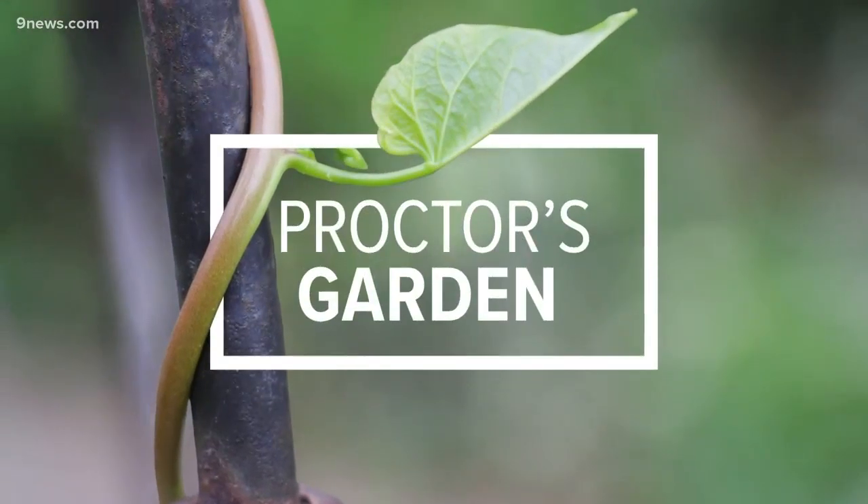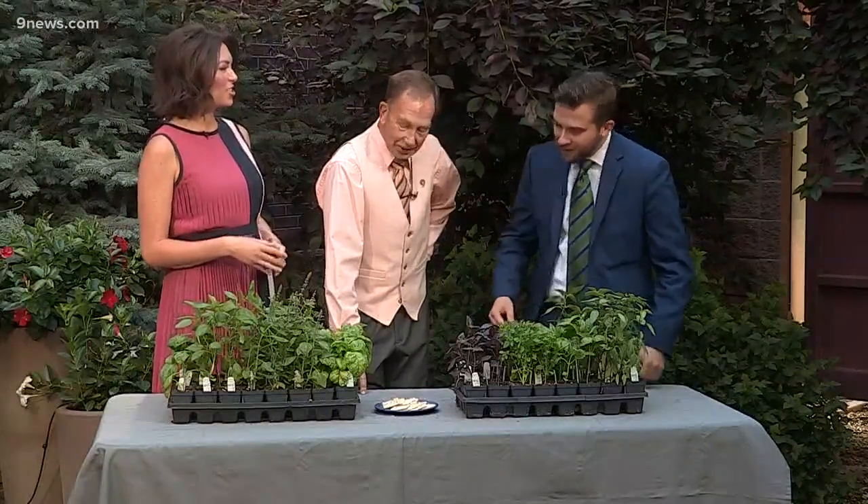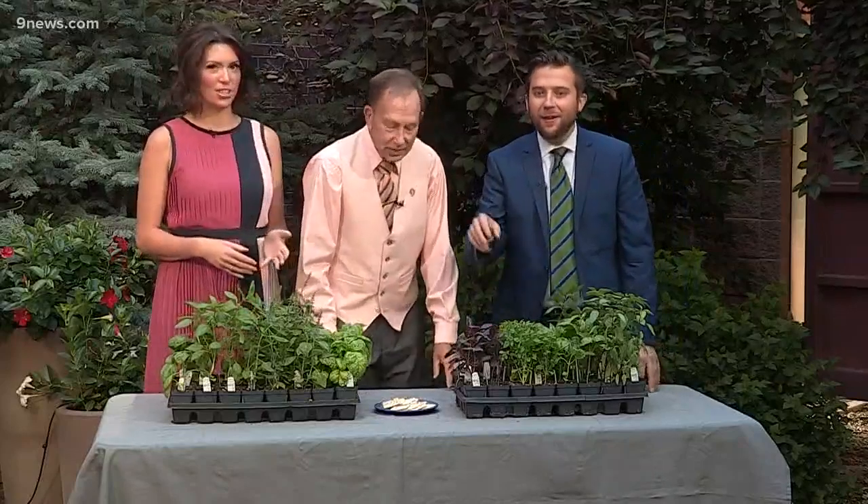Welcome back to Proctor's Garden. For those of you who missed it, we will once again say that we are all about that basil, about that basil, no fennel. You can go ahead and whack me now if you'd like. Steve, it took them a few minutes just to recover from that dad joke during the commercial break. Okay, moving on.